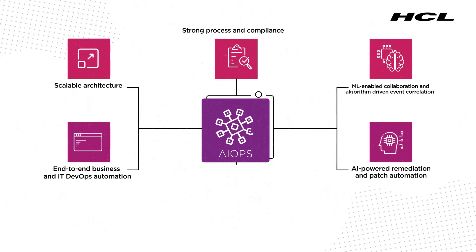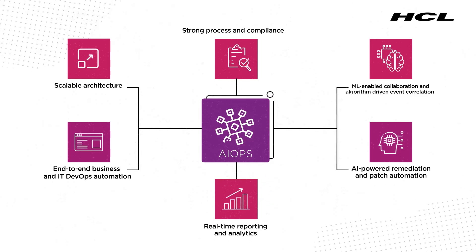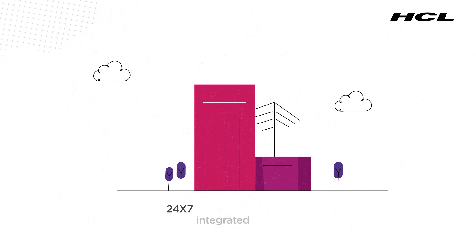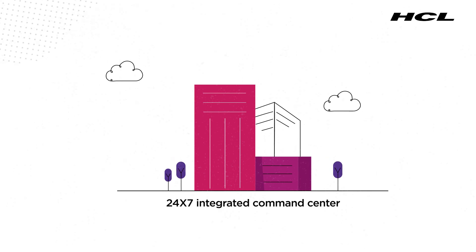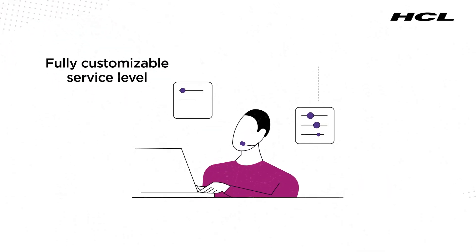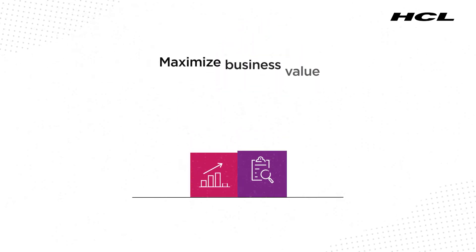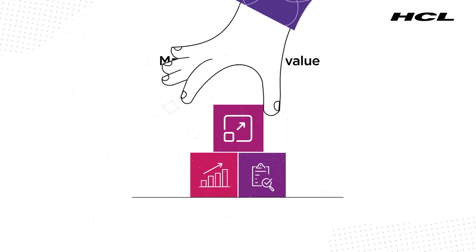Strong process and compliance, and real-time reporting and analytics. Gain access to a 24/7 integrated command center with fully customizable service levels and veteran cloud experts so you can maximize business value with the least effort.